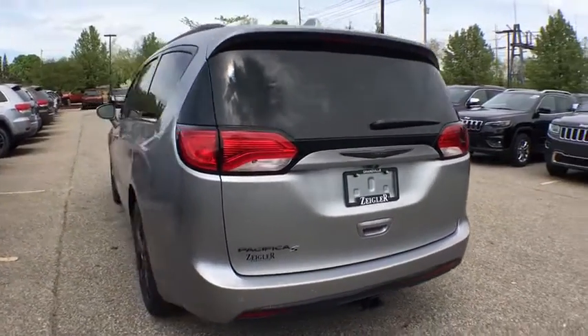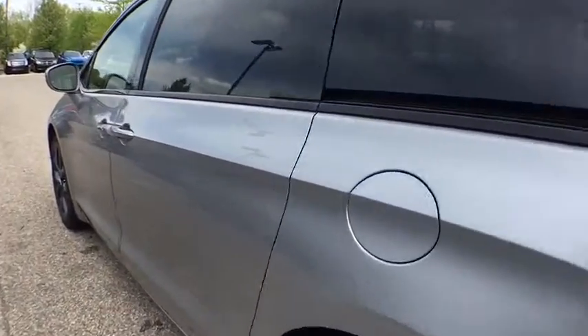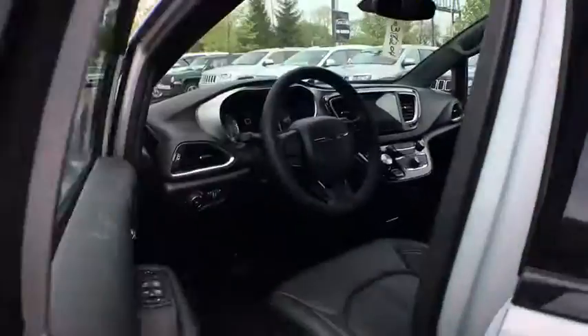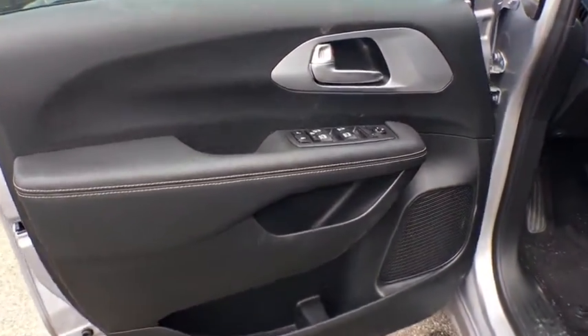Power passenger seat, traction control, power liftgate, navigation system, leather-wrapped steering wheel, dual airbags, power steering, four-wheel disc brakes, universal garage door opener, rear window defroster.